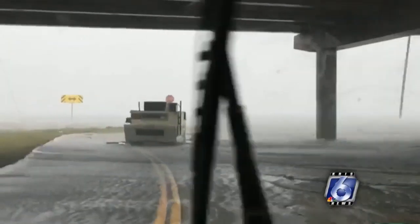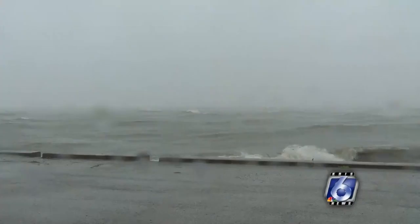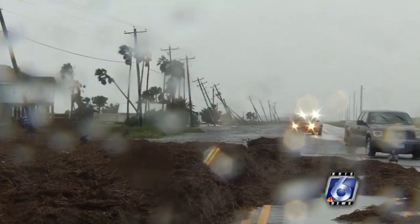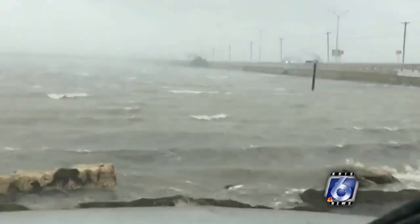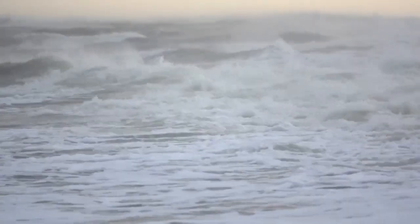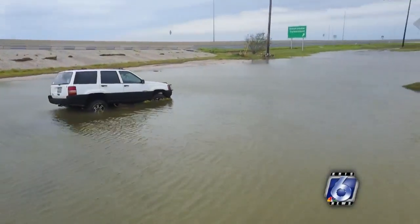I was looking through the damage and the husband and wife who owned the residence came up to me. They had looked at our forecast and made a conscious decision to get out, and it probably saved their life. It's those little moments in time that drive you and propel you to make it just a little bit better. Know your risk — if you're right on the coast or out on the barrier islands, you know you're going to get the storm surge, so you have to have a place to go.